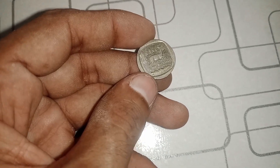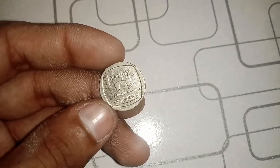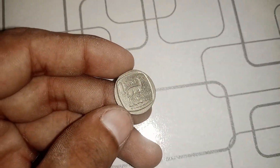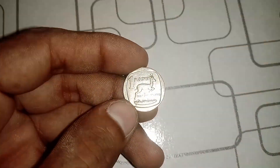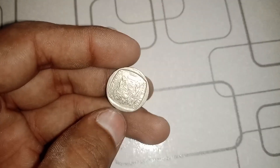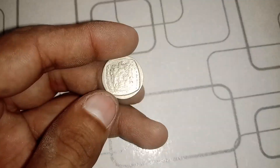We're going to explore the 1993 South Africa 1 Rand coin and its potential to be worth millions. Before we get started, make sure to hit that subscribe button and ring the notification bell so you never miss a Cointastic episode. Let's dive in.